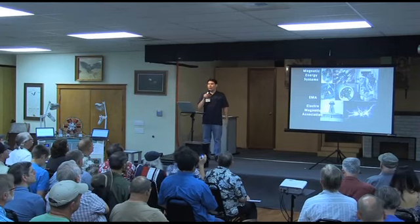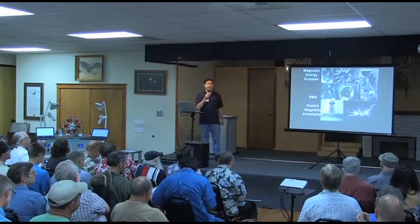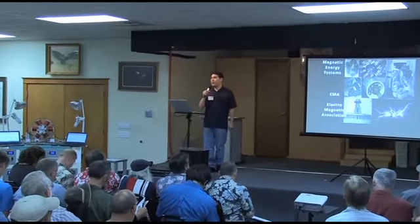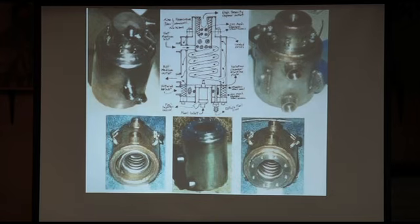Who's familiar with Ed Gray and the associated claims with his motors? It's one of the highest so-called COP devices ever measured, at like 300-plus COP, which means there's about 300 percent more work being done than what's being drawn from the source. Over the last several years, he's acquired pretty much the largest collection in the world of the remnants of what's left of the Ed Gray technology. Help me welcome Mr. Alfrancor.